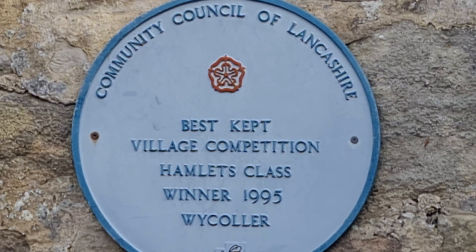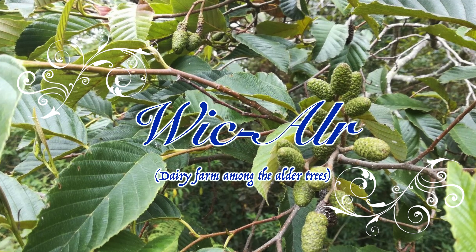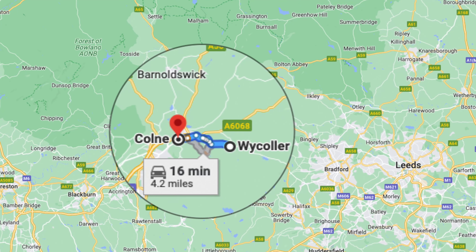A bit about where we're going: the hamlet of Wycoller, which comes from the Anglo-Saxon word 'wic-aler' meaning dairy farm, is a pretty village among older trees in the county of Lancashire, four miles east of the town of Colne.